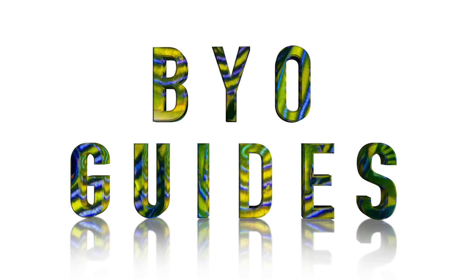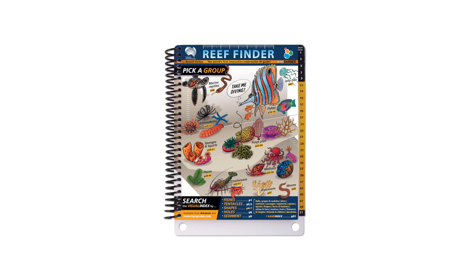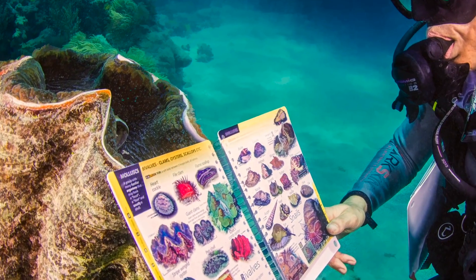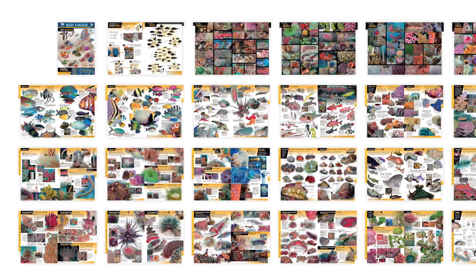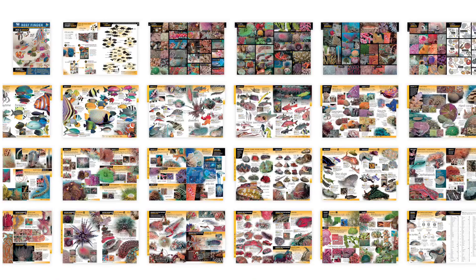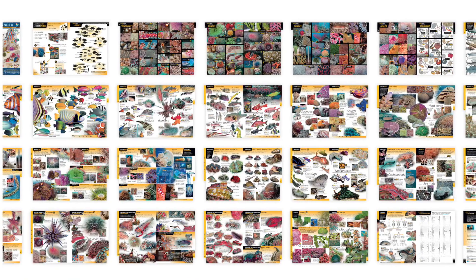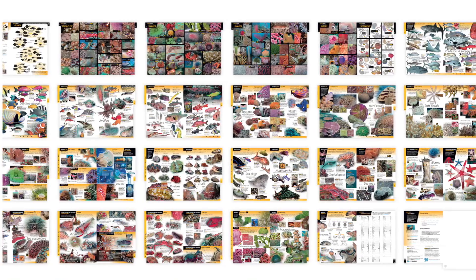Welcome to BYO Guides, home to the Finder Guide Series. Today I want to show you the Reef Finder, the world's first comprehensive ID guide that you can actually take underwater. The Reef Finder is a 52-page polypropylene field guide to reef life that lets the untrained diver identify almost any critter and know why, without any formal knowledge or training.